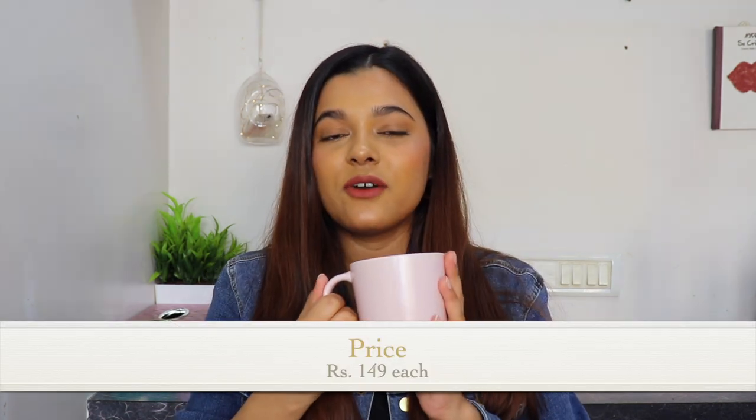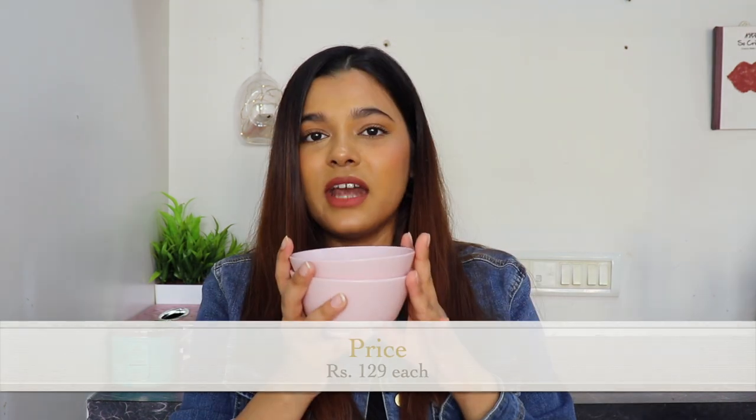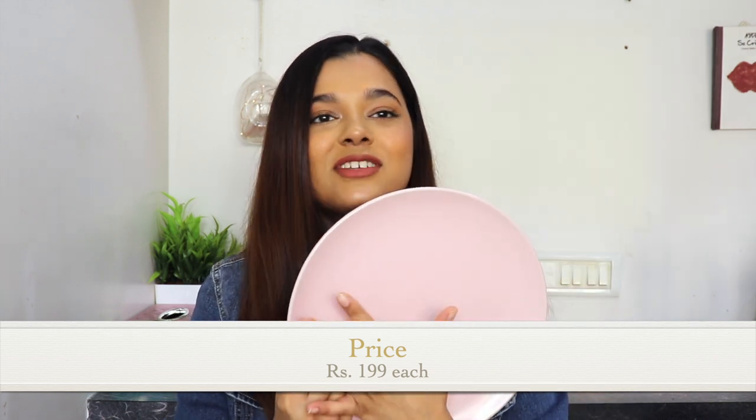We specifically went to buy an all-white dinner set but ended up buying blush pink crockery. Isn't it so cute? We got a set of six blush pink mugs — so Pinterest-y. Even my parents loved the color. We also got two blush pink bowls and two blush pink plates. Look how pretty the plate looks! You can customize the amount of plates and bowls you want, or pick up a pre-made dinner set.